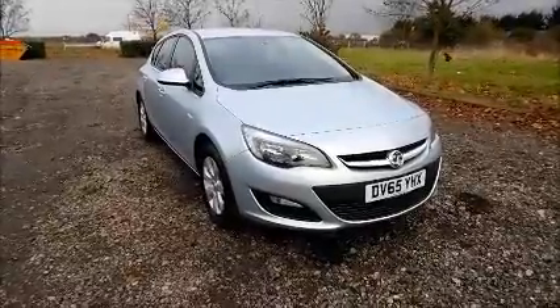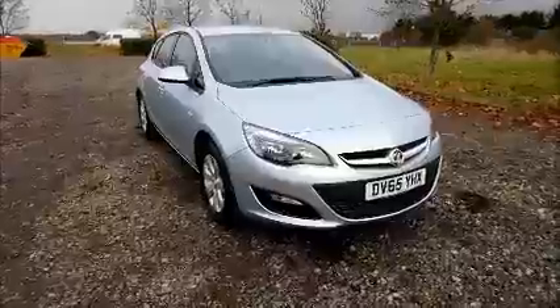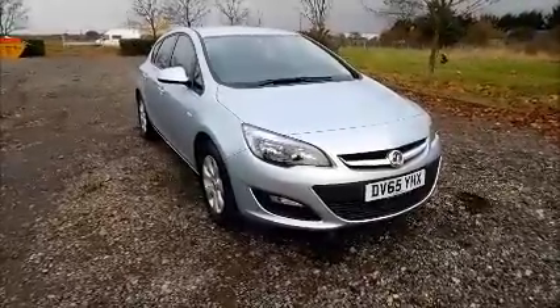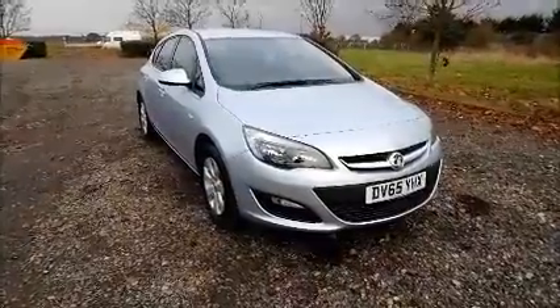The car was registered in September 2015 and is on a 65 plate. This car has a warranted mileage of 14,905 miles. The Astra has a CO2 figure of 129, which equates to a road fund licence fee of £110 annually.